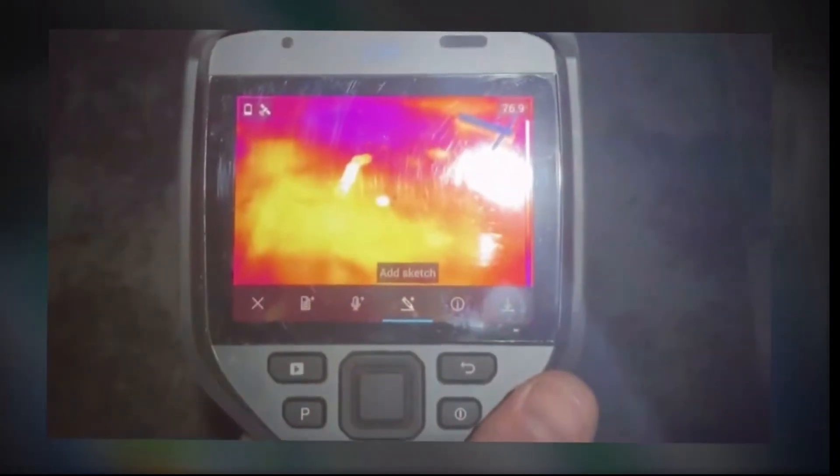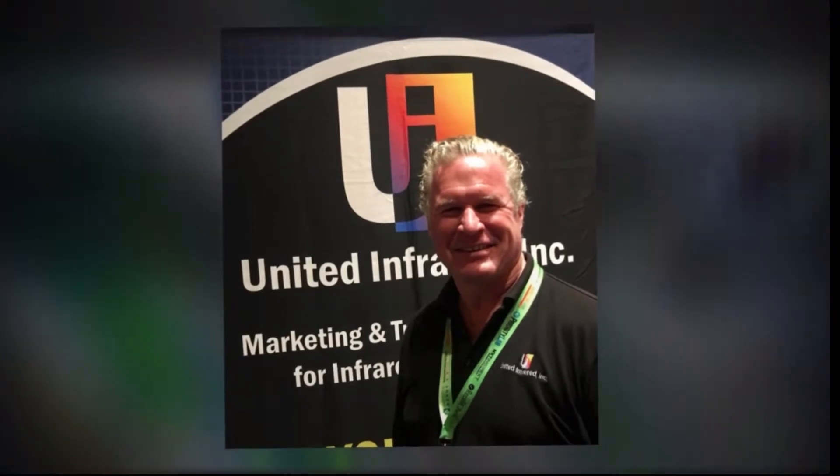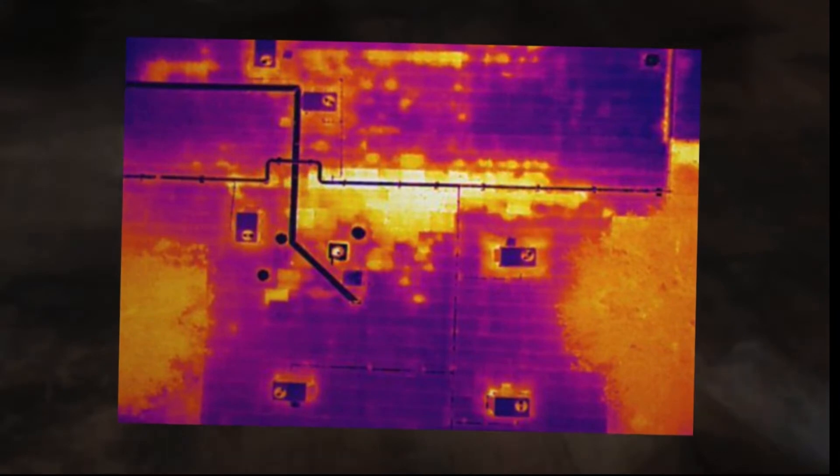There's our picture that we got on the roof. We just did a core sample and it's completely saturated with moisture.